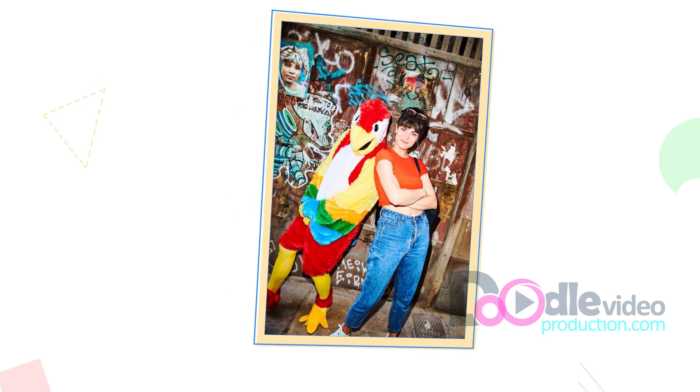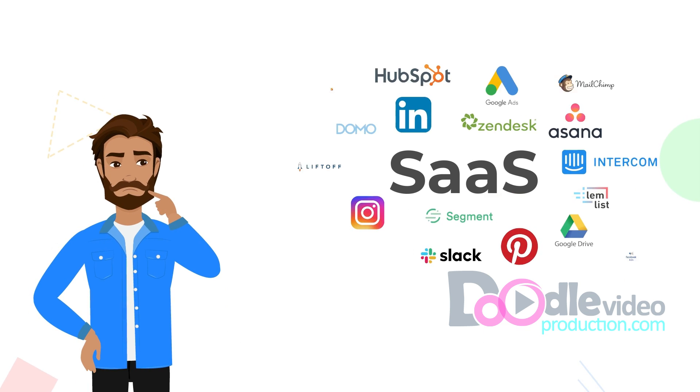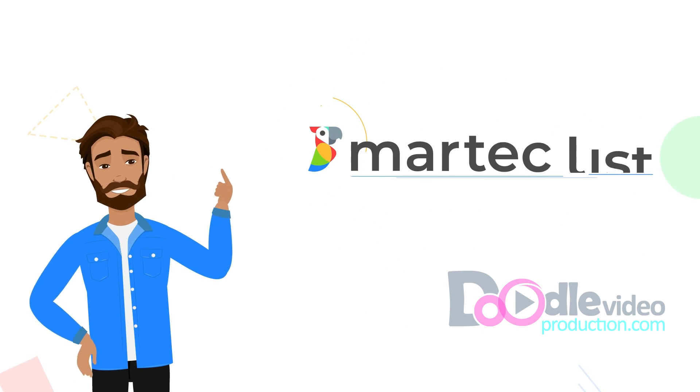Don't they look relaxed? But is keeping track of all the SaaS marketing tools in your company also so easy? Yes, with MarTechList.